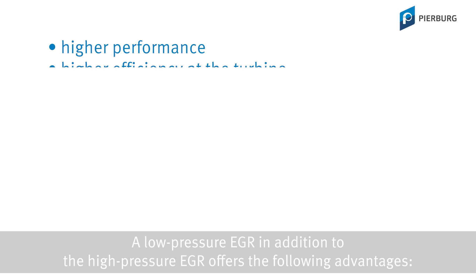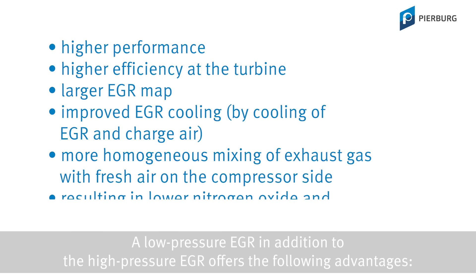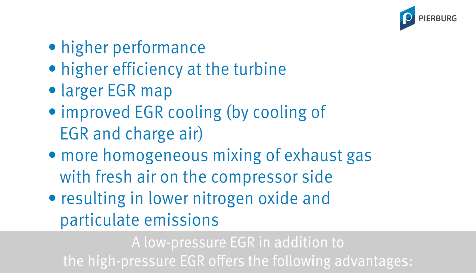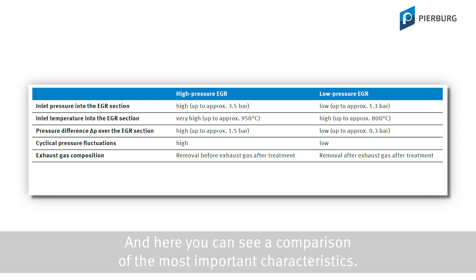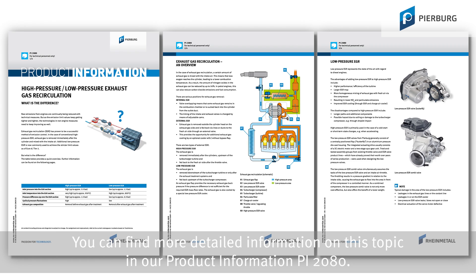A low-pressure EGR in addition to the high-pressure EGR offers the following advantages. Here you can see a comparison of the most important characteristics. You can find more detailed information on this topic in our product information PI2080.